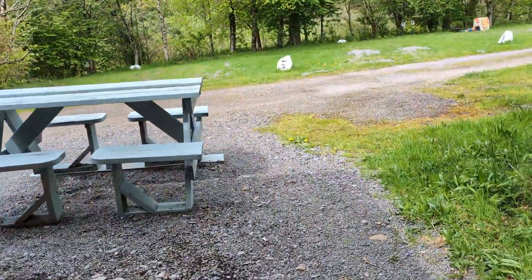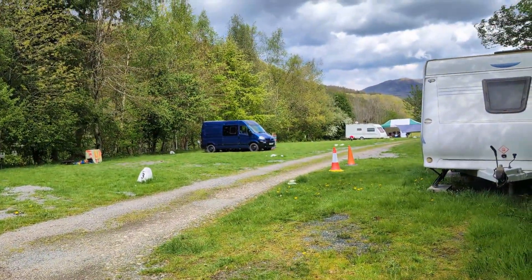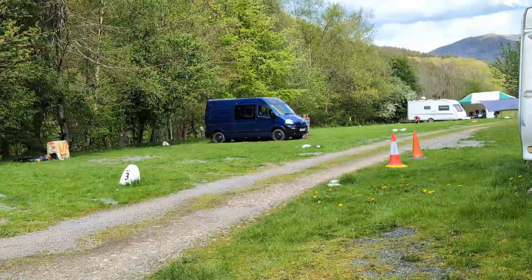I'll take you on a little walk. There's our van there, but I'm going to take you for a little stroll.